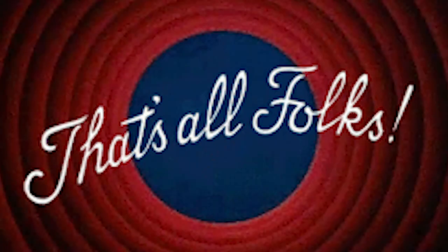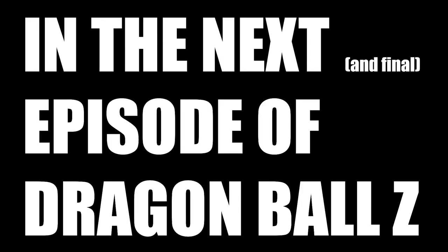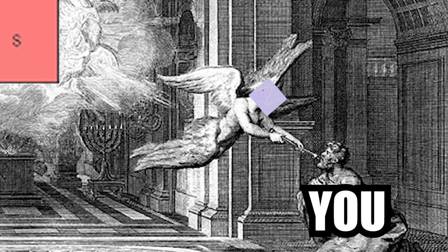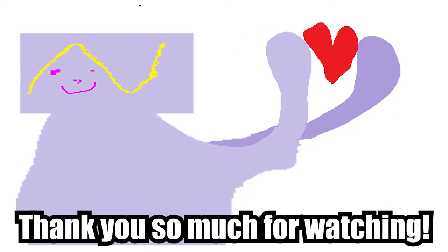That concludes the third-ish part of my U.S. National Park tier list. In the next and final episode, I will be going over my S tier national parks. If you want to witness that extraordinary video, be sure to subscribe to the channel in order to catch it when it drops. I hope you enjoyed the video, and I hope to see you next time. Bye-bye!